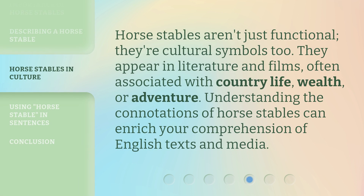Horse stables aren't just functional — they're cultural symbols, too. They appear in literature and films, often associated with country life, wealth, or adventure. Understanding the connotations of horse stables can enrich your comprehension of English texts and media.